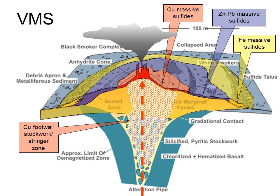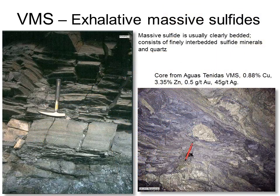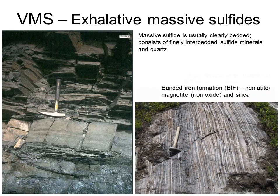Beyond that, the sulphur is exhausted, and iron oxide or hematite and silica is all that's left to precipitate. The massive sulphide is made up of a combination of those finely bedded sulphides that settle out of the black smokers, and fragments of chimneys that have broken off and rolled down the slope. The photo on the bottom right shows a banded iron formation developed very distally to a VMS vent, made up almost entirely of hematite or magnetite - iron oxide rather than sulphide - and white silica.